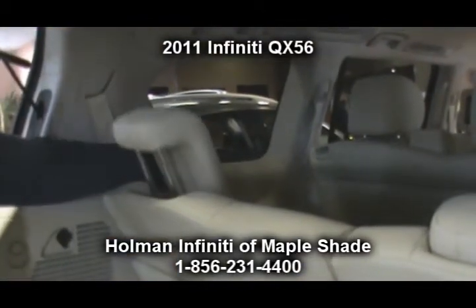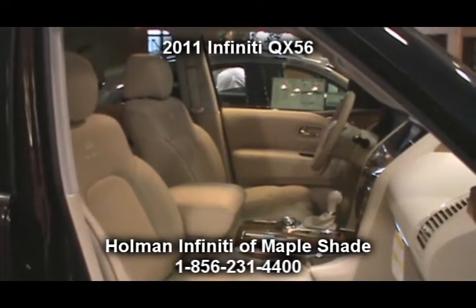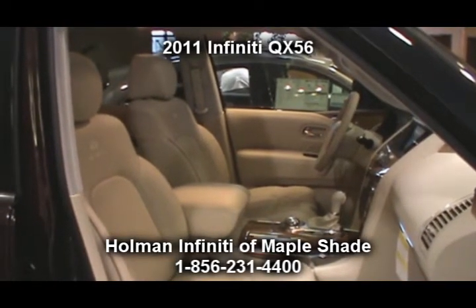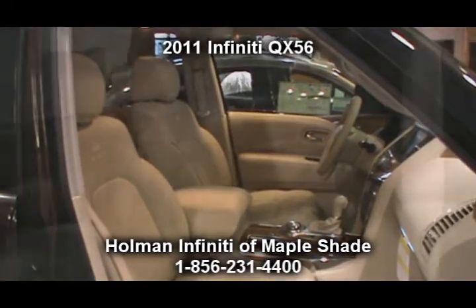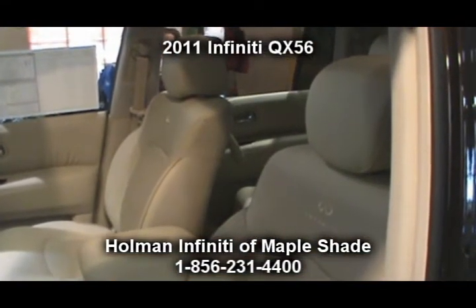Inside the cockpit, we have a leather appointed interior along with heated 10-way power driver seats including 2-way power lumbar, and a heated 8-way power front passenger seat also with 2-way power lumbar support.